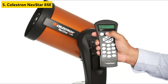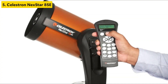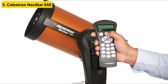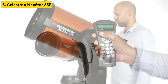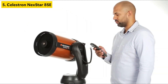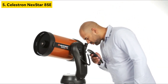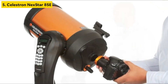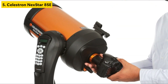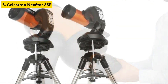Though pricier than basic models, it's an investment that grows with you, ideal for both hobbyists and those diving deep into astronomy. Among Amazon's top-rated telescopes, the Nexstar 8SE offers unmatched performance, precision, and user satisfaction. If you're looking for an easy-to-use computerized telescope that simplifies deep-sky exploration without sacrificing detail, this is your go-to. For stargazers ready to level up, this scope delivers the best of both tech and optics. All product links are in the description — don't forget to hit the bell icon and subscribe.